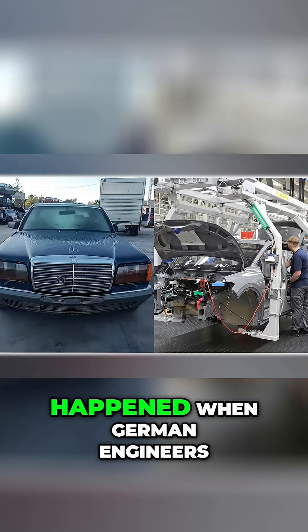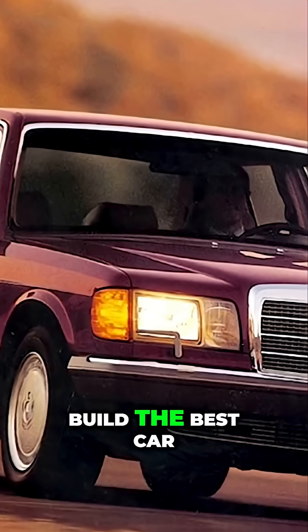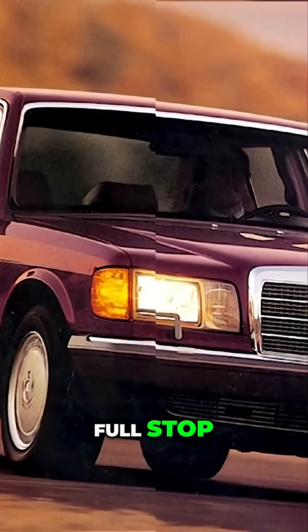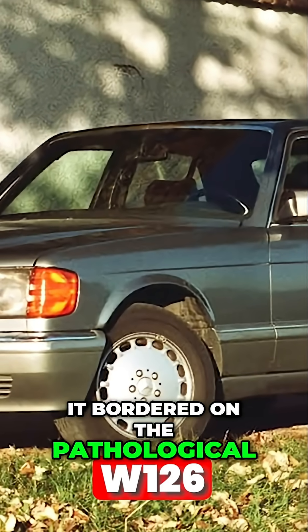The W126 was what happened when German engineers were given an unlimited budget and told to build the best car in the world, full stop. The level of over-engineering in the W126 was so extreme it bordered on the pathological.